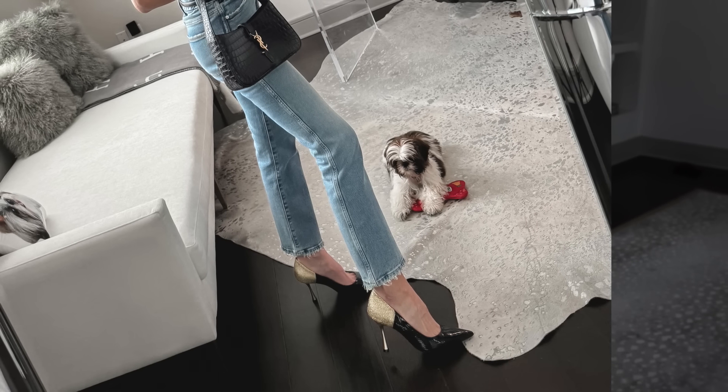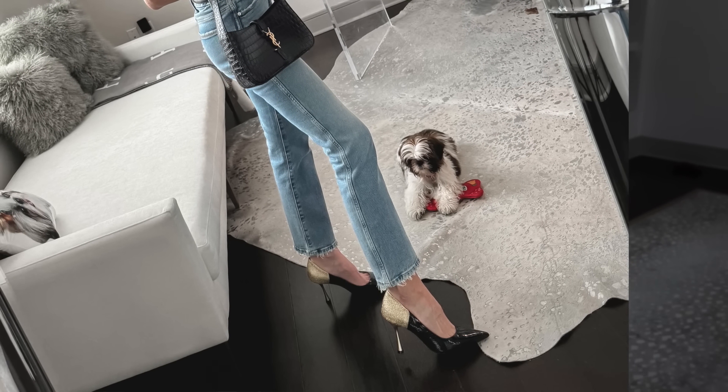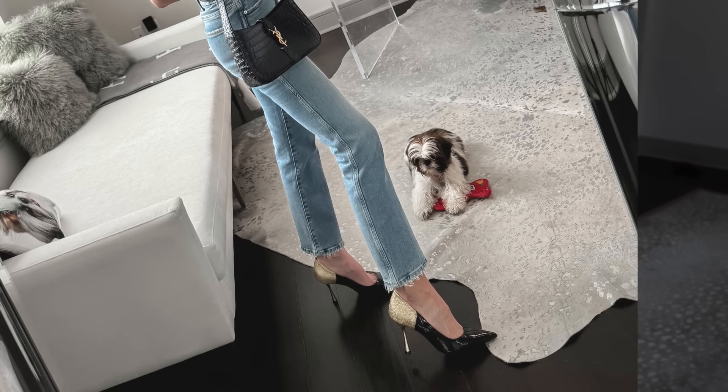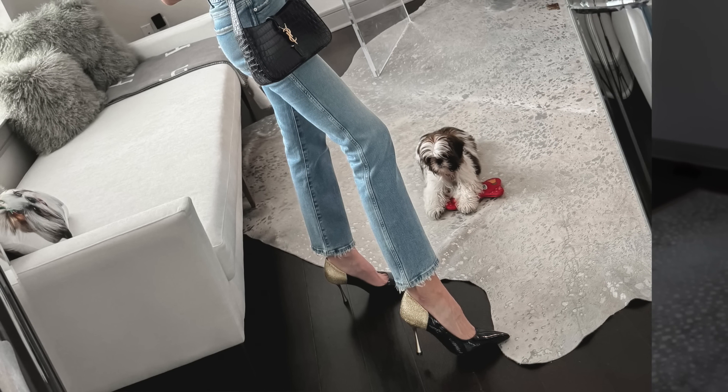It's very ladylike, very sophisticated, very polished and elegant. I was so excited to know that pumps will definitely still be trending and in style in 2024.